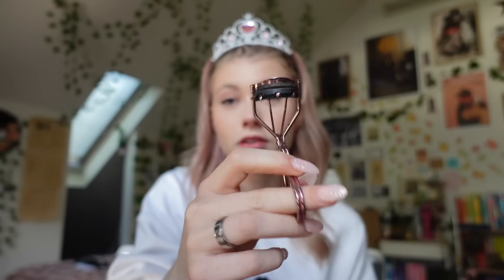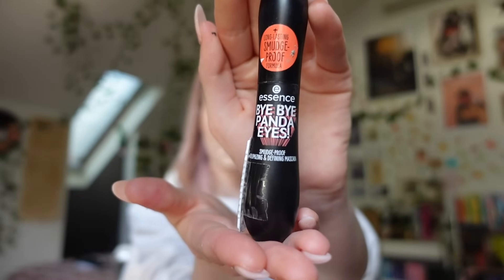I think that's the most even I've done my eyeliner in a while. I'm going to go grab my eyelashes because they're downstairs. I'm going to apologize for all the noise in the background — I can't really stop it, and I'm on a time crunch. I'm going to curl my eyelashes first with this eyelash curler from MCO Beauty, and then the mascara I use is the Essence Bye Bye Panda Eyes mascara. It's like $3 and one of the best mascaras I've ever used.